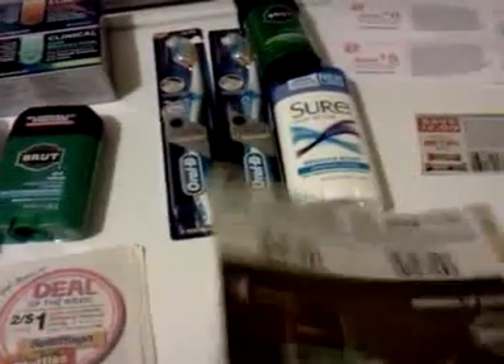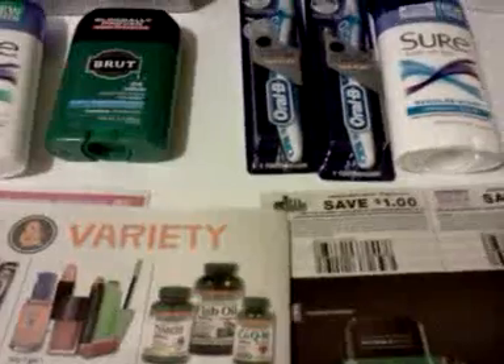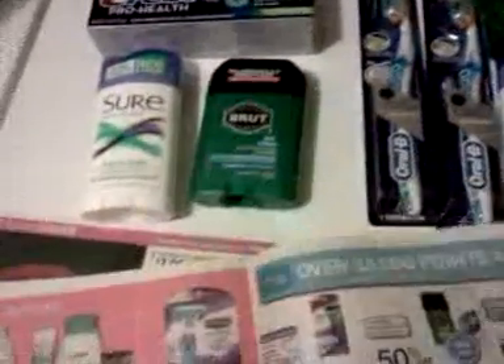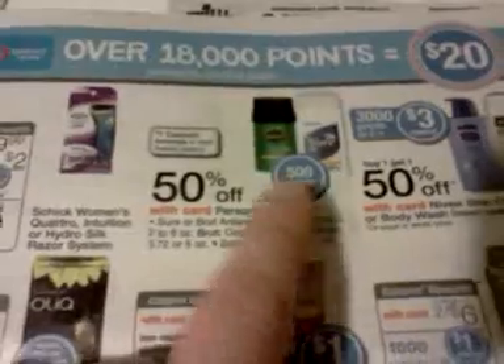And then the Brute and the Sure — we've got dollar coupons right here, and when you buy one, you get 5,000 points. Anyway, you buy one. They're half price, by the way. Here they are, half price. Minus the dollar coupon in the paper and 50 cents — it's 50 cents back essentially with the points.